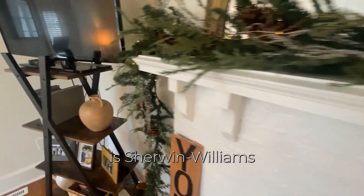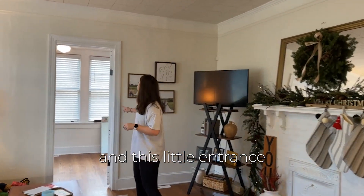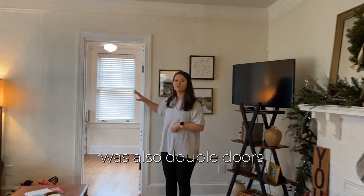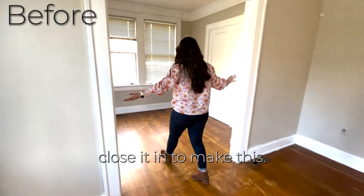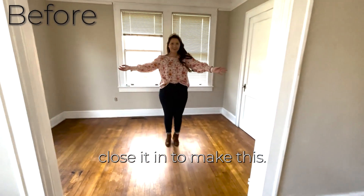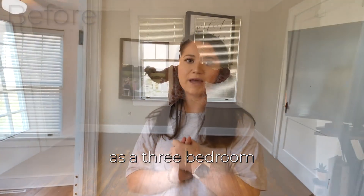In the living room we really didn't do much. We just painted — our wall color throughout the whole house is Sherwin Williams Alabaster. This little entrance was also double doors and we wanted to close it in. We bought it as a three-bedroom and wanted to make it a four-bedroom to up the value of the house.